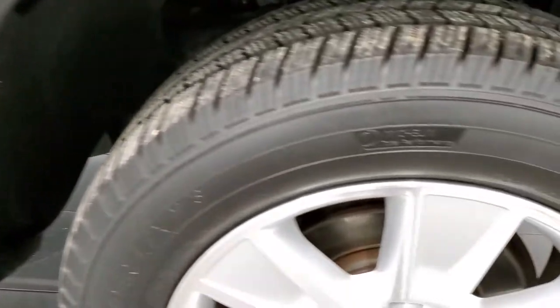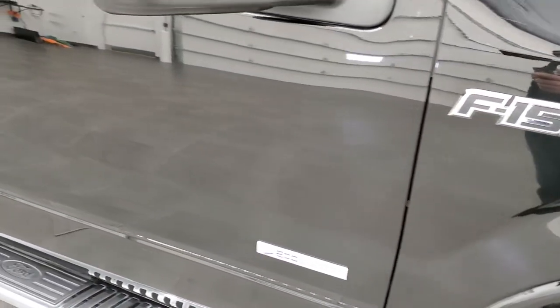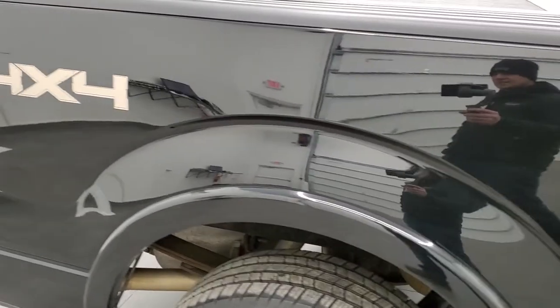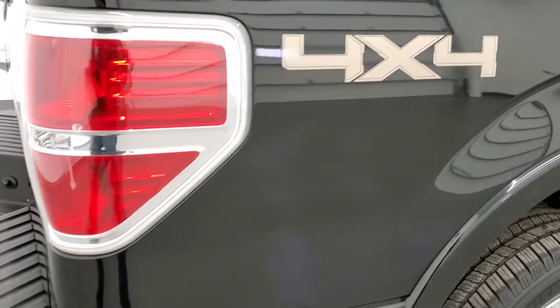The passenger side front fender and rim are in nice condition with no scuffs or scrapes. As you go down the passenger side, take note of how clean the body is and how reflective and mirror-like that paint is. We take these HD videos so if you are far away or just cannot make the trip, you can see and hear the truck and have confidence in what you're looking at.